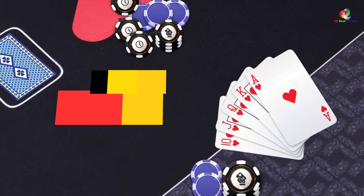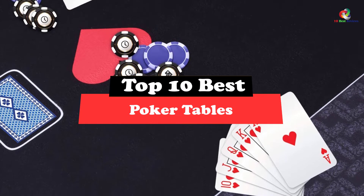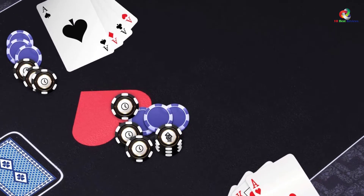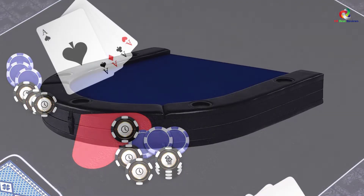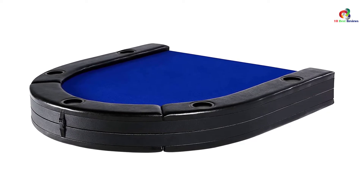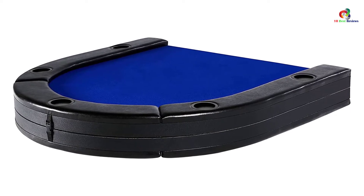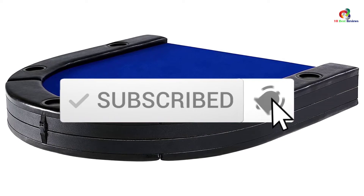Hey guys, in this video we're gonna be checking out the top 10 best poker tables. Through extensive research and testing, I've put together a list of options that will meet the needs of different types of buyers — whether it's price, performance, or particular use, we've got you covered. For more information on the products, I've included links in the description box down below, which are updated for the best prices. Like the video, comment, and don't forget to subscribe. Now let's get started.